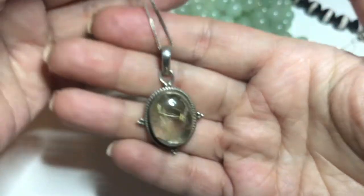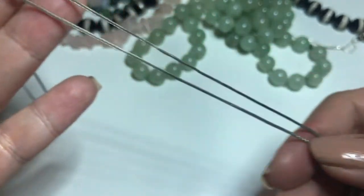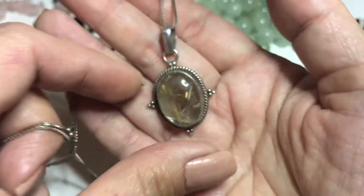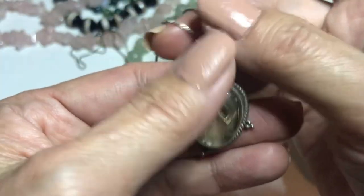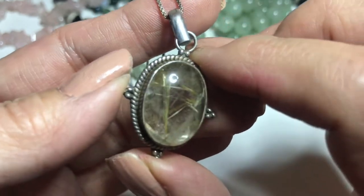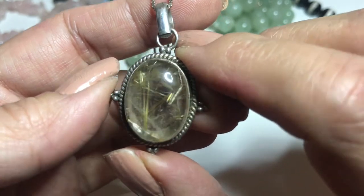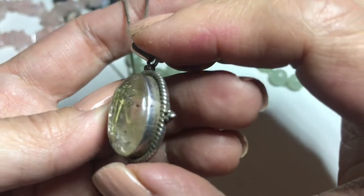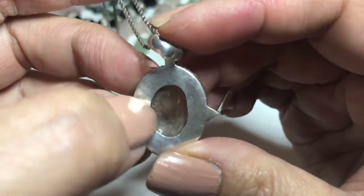Next is a rutilated quartz on a sterling silver chain. The bail also says 925. It is an oval rutilated quartz. If you look in there, it looks like there's small bars of embedded gold. It's also known as Cupid's darts, or Venus hair — like the Venus hair stone. It needs to be cleaned up a bit, but there's an open back so you can see through.